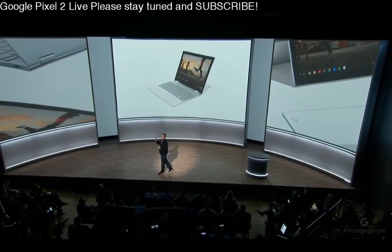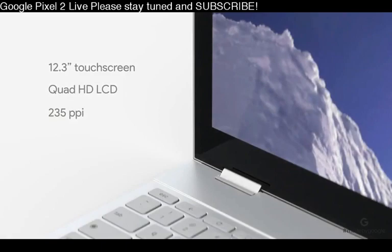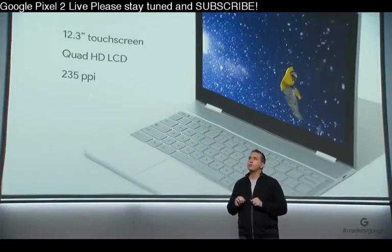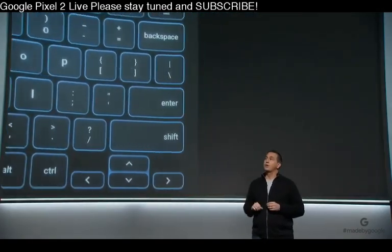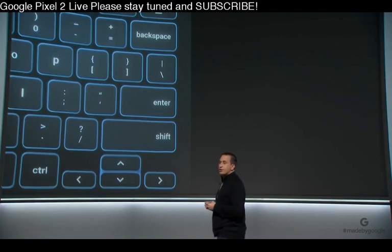Pixel phone fans will appreciate our signature glass inlay on the lid, giving it not only a refined look but improved wireless performance. The 12.3-inch touchscreen display is gorgeously high resolution with vibrant colors, deep blacks, and enough brightness to use outside even on a sunny day. We developed an extremely thin keyboard that's comfortable to use with soft touch keys and a backlit design that helps you work from anywhere. And Pixelbook's trackpad uses touch processing algorithms that improve accuracy and palm rejection.